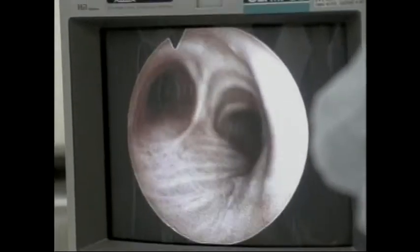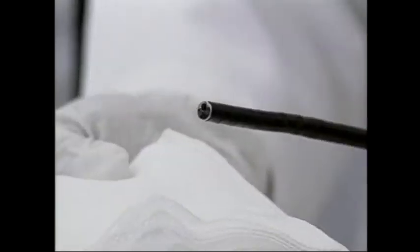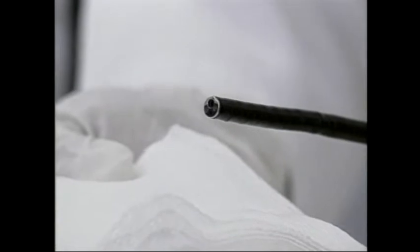We're doing conventional bronchoscopy first, what's called white light bronchoscopy. Dr. Tracy Weigel is examining the major airways of the lung endoscopically with a tiny white light and camera lens mounted at the end of a tube. She's looking for lung cancer.